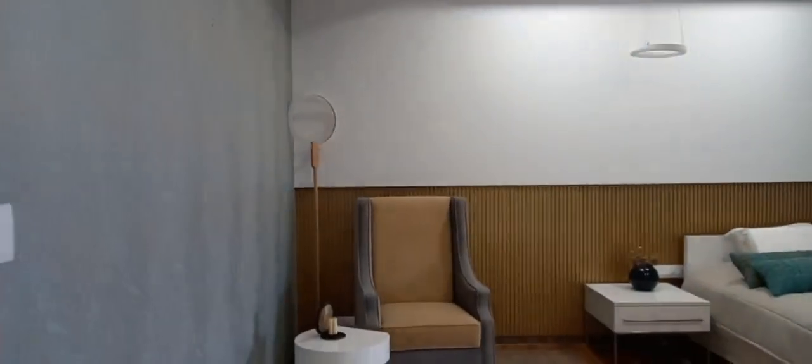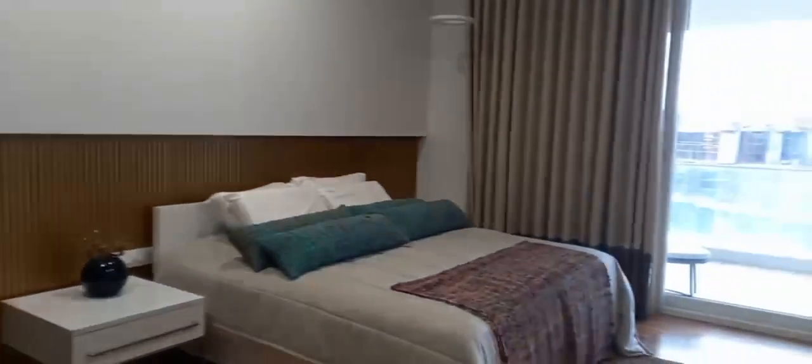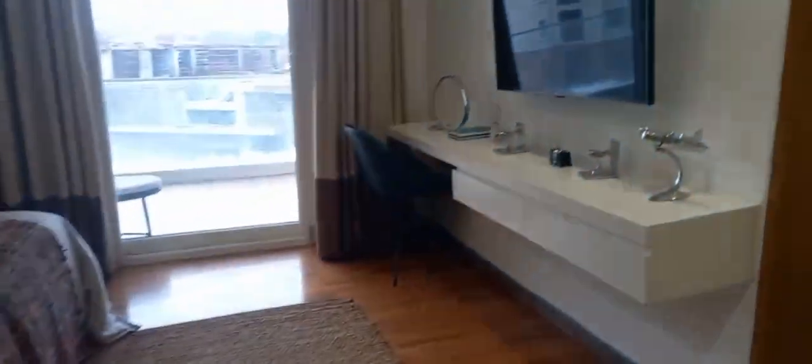This is the Master bedroom — very good and spacious. This is the walking wardrobe area with an attached bathroom.